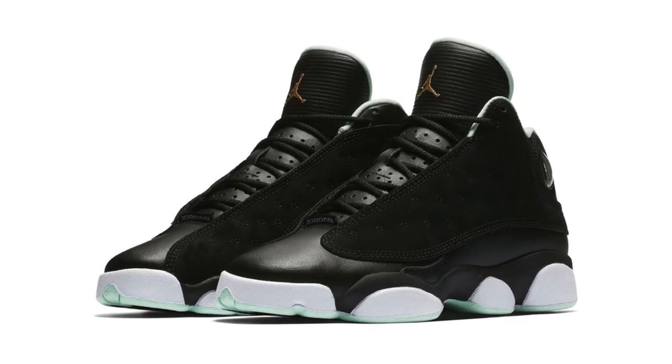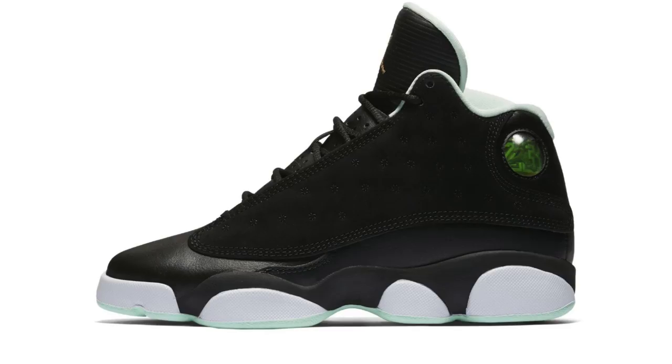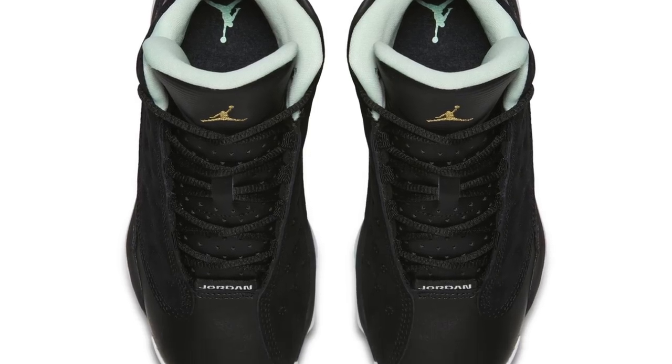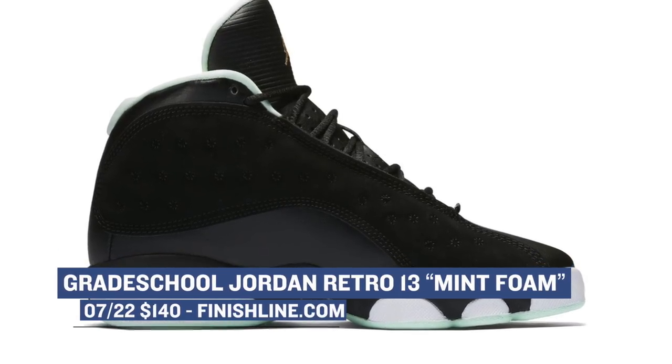Going back to the grade school vibe, Jordan Brand is dropping the Air Jordan 13 in the colorway specifically for the ladies called Mint Foam. The upper is mostly black with two different materials, but it's the Mint Foam that peeks out from below that really gives these their shine. These are a grade school release and they go down to toddler sizes, and you can grab those over at Finish Line starting at $140.